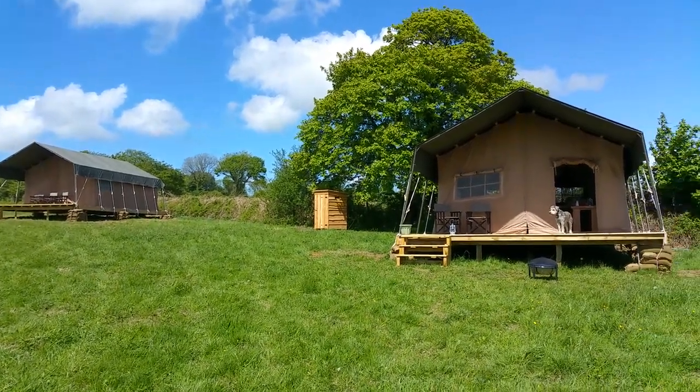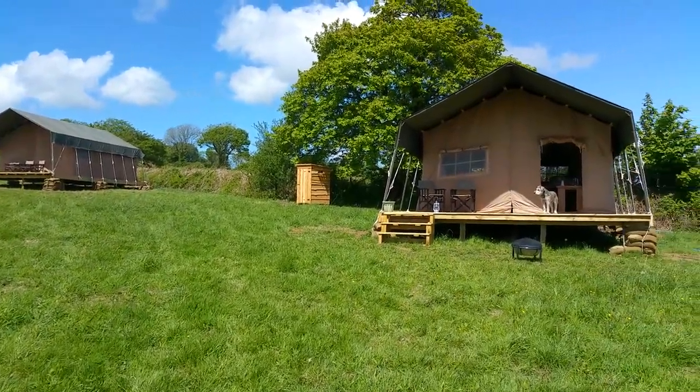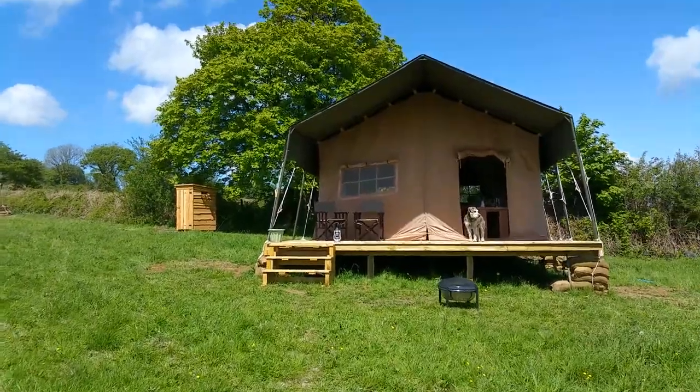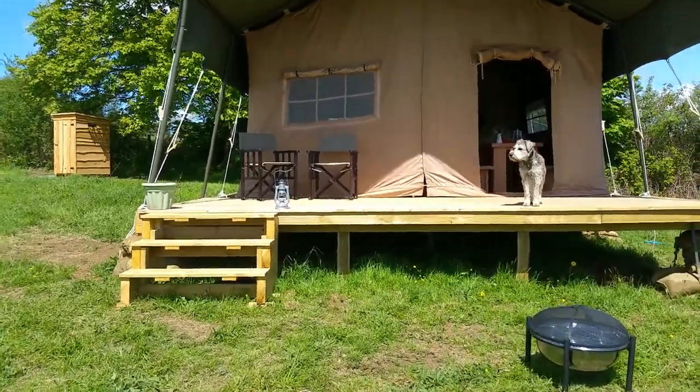I'm going to give you a little tour of our new safari tents — our eco-chic or eco-boutique safari tents. As you can see, they're humongous, and Dylan's already there, he's all over this.